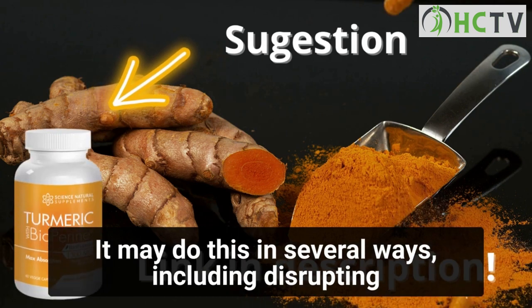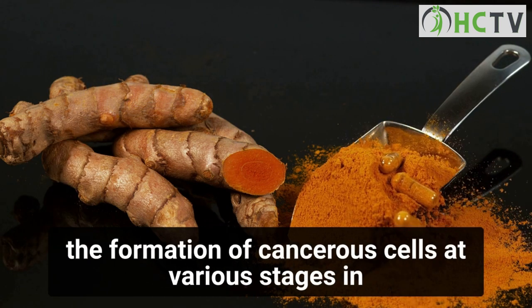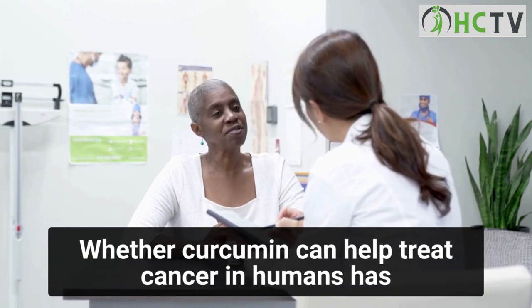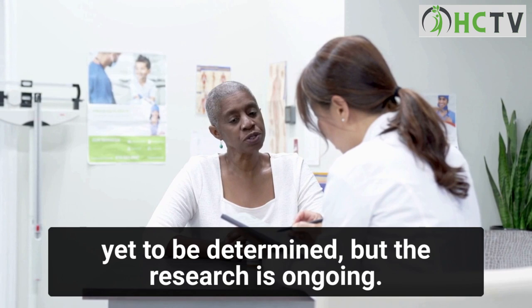Curcumin may do this in several ways, including disrupting the formation of cancerous cells at various stages in the cell cycle, interfering with cell signaling pathways, and even causing those cancerous cells to die. Whether curcumin can help treat cancer in humans has yet to be determined, but the research is ongoing.